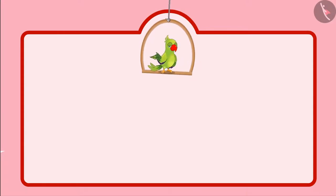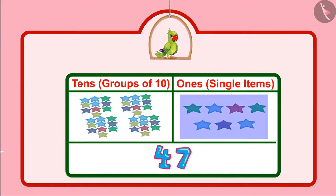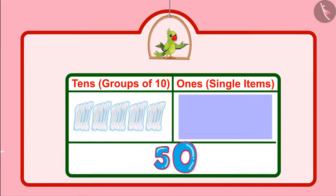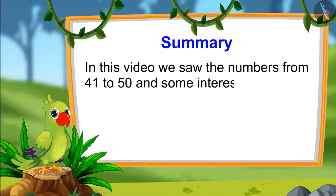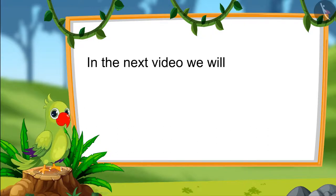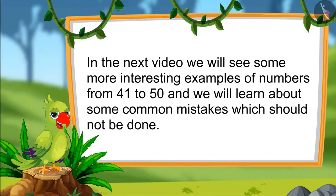Children, you just saw that Pinky and Chotu had 47 stars and 50 spoons. Can you tell how many groups of 10 and how many single units are there in these? There are 4 groups of 10 and 7 single units in 47, and there are 5 groups of 10 in 50. There are no separate single units in 50, so that is 0 single units. Children, so that is it for today. In this video, we saw the numbers from 41 to 50 in the form of groups of 10 and single units. Till then, bye children.